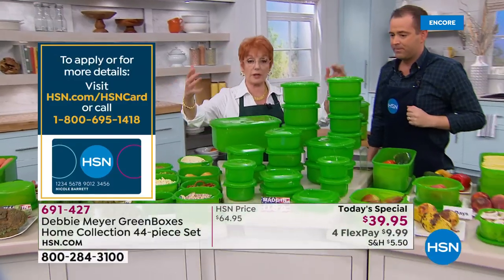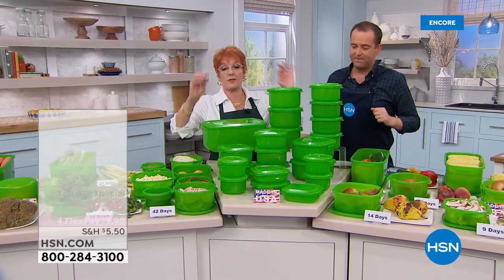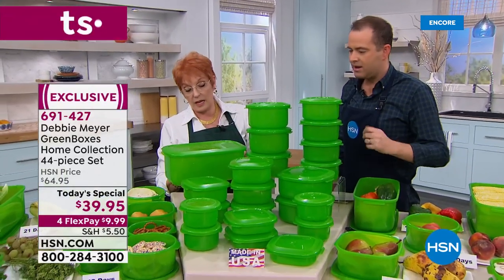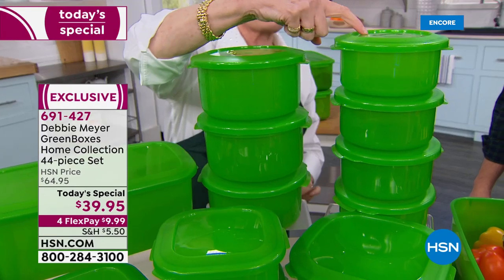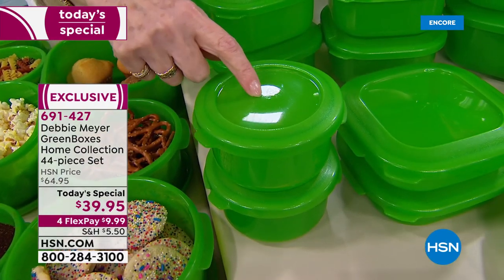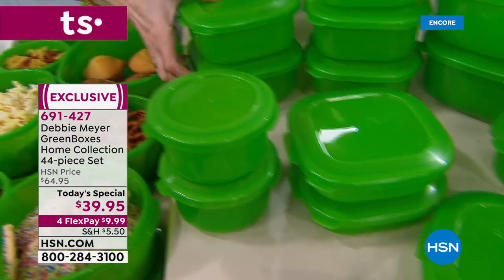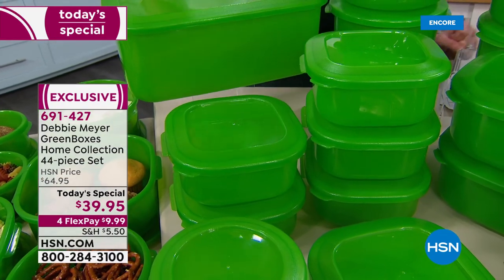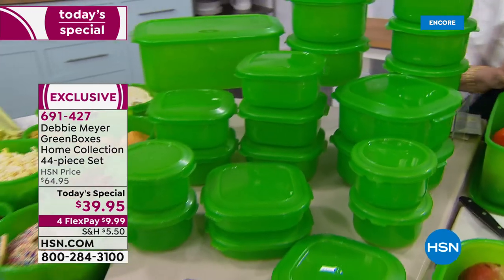The deluxe home collection from Debbie Meyer — let me go through it quickly. You're getting one six-quart bread box, three six-cup rounds, four four-cup rounds, four two-cups, three two-and-a-quarter-cup sandwich-size boxes, five four-cup boxes — the most useful size — two eight-cup boxes, and more four-cup boxes. Everything is a great usable size.